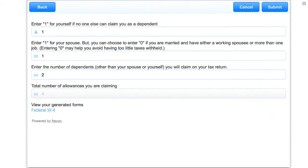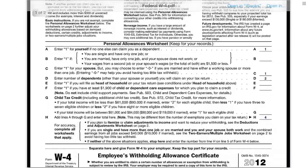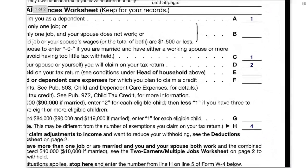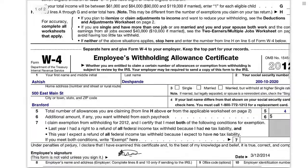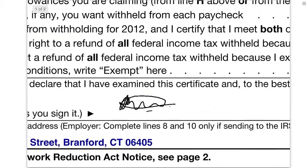Forms and workflows can export custom PDF documents. In an employee onboarding workflow, for example, the employee can view a generated W-4. Form data is copied over, and even the signature is added to the W-4.